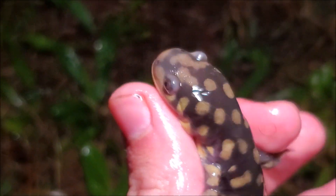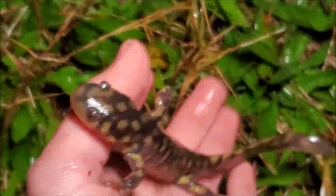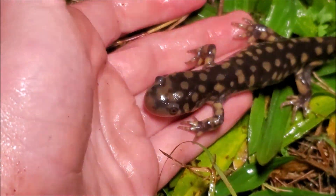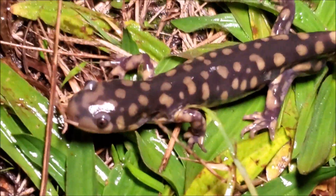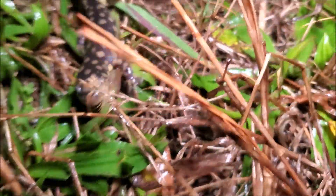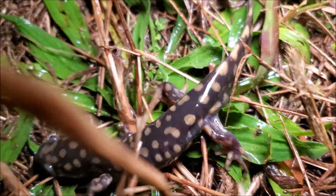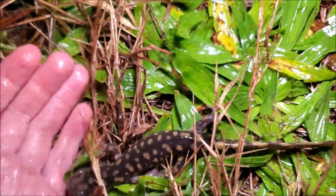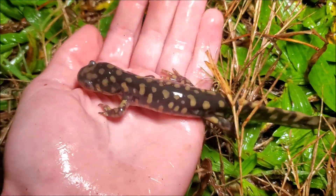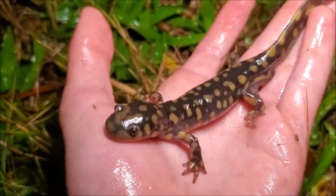I am just out here cruising roads through agricultural fields, and these salamanders are on the move right now to the breeding ponds. The males typically move first when the winter rains come and then the females move later. This little guy right here is a male, so it would be nice to see some big females tonight. If you look closely at his spots, unlike the spotted salamander, these are more of a dark yellow.